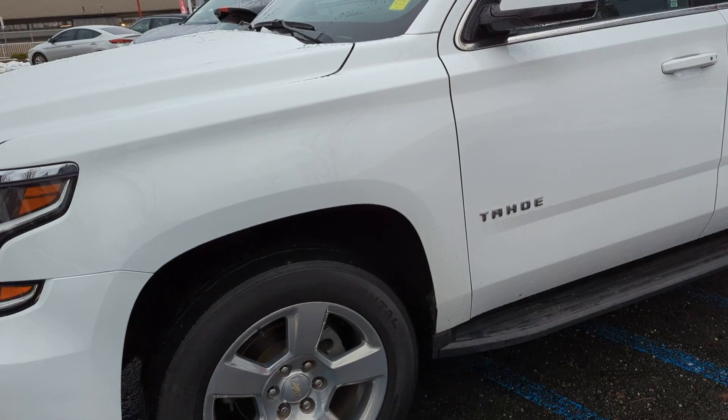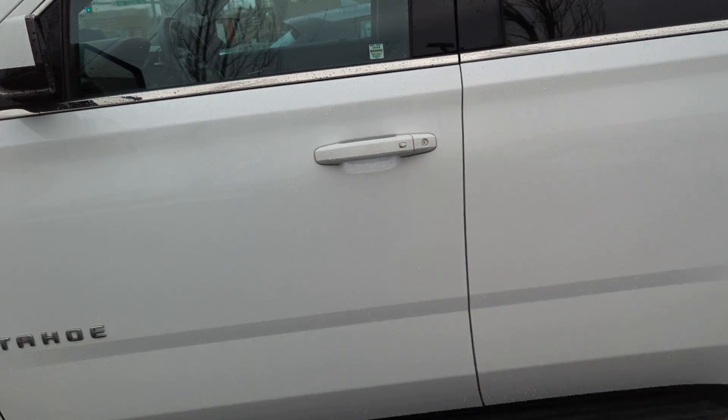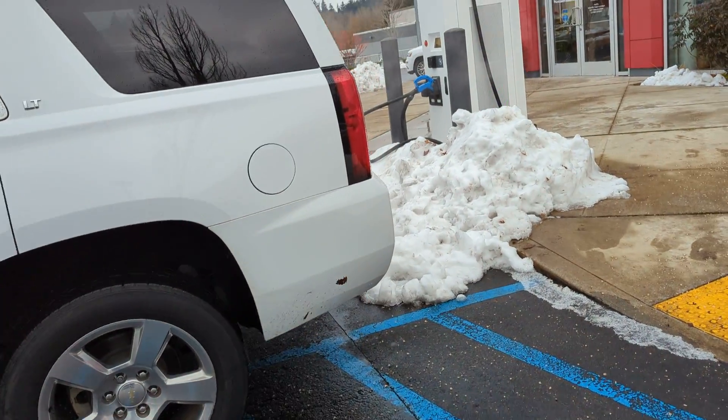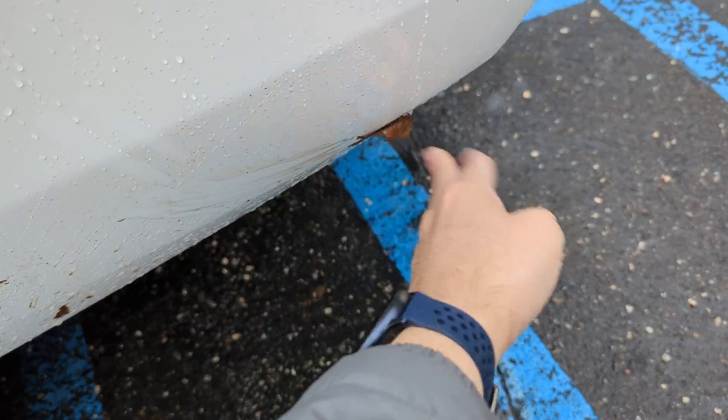Everything else looks good as far as the car is concerned. There was nothing else that I saw that was glaring out here. It needs to be clean because of all the snow and everything. That right there is just some leaves — you can see there, that just comes right off.